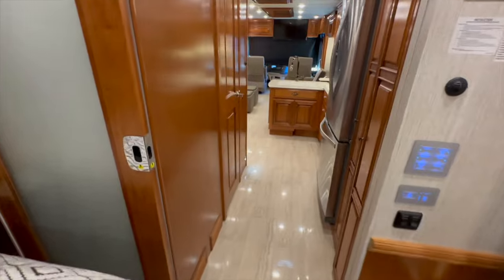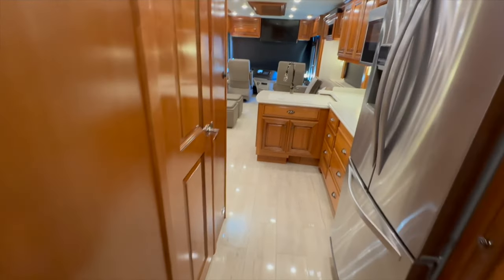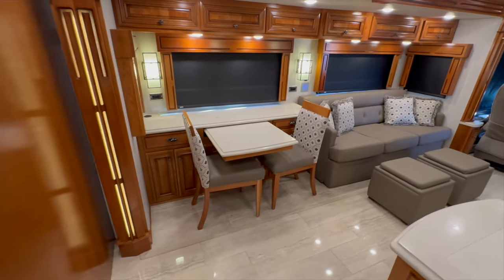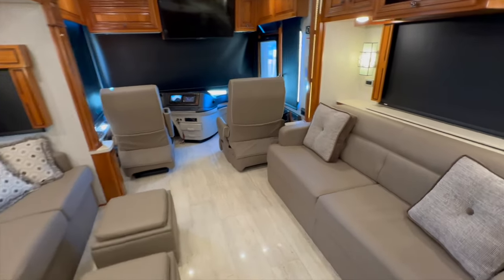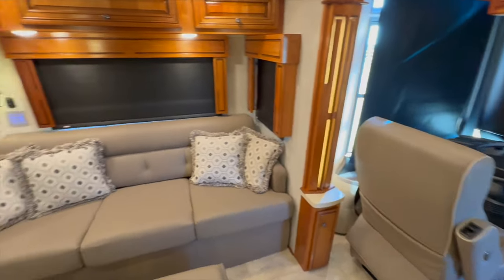If you're not interested in buying this coach, this is probably where you want to turn it off — because now I'm going to talk about our PDI process, trade-ins, financing, and how you pick the coach up. This coach is a little different from the norm. About a year ago I did three inspections: a pre-purchase inspection before we bought it, an inspection when we received it, and then the pre-delivery inspection when the customer bought it. The coach never left my possession except for the two, three, or maybe four times they used it.